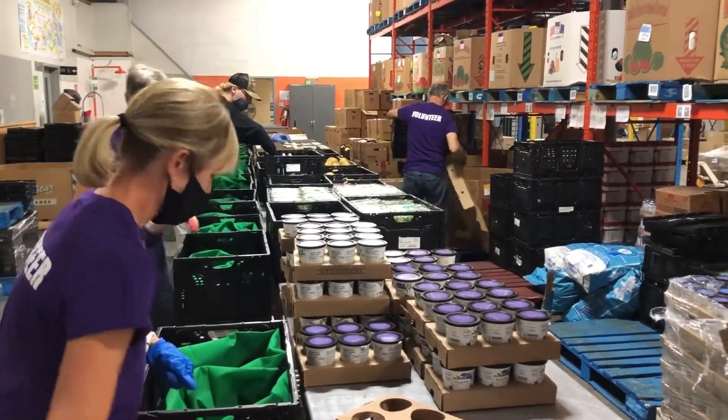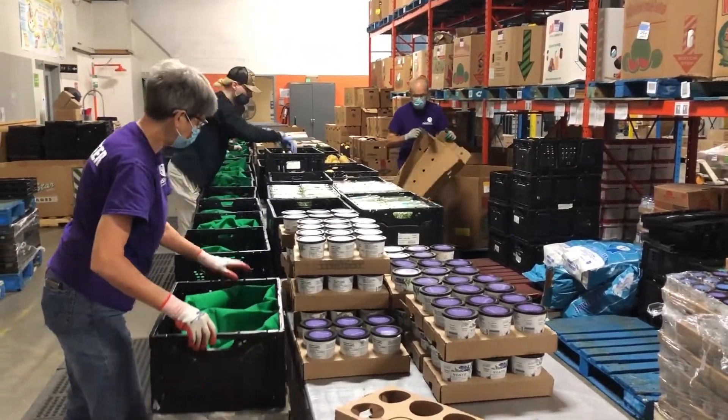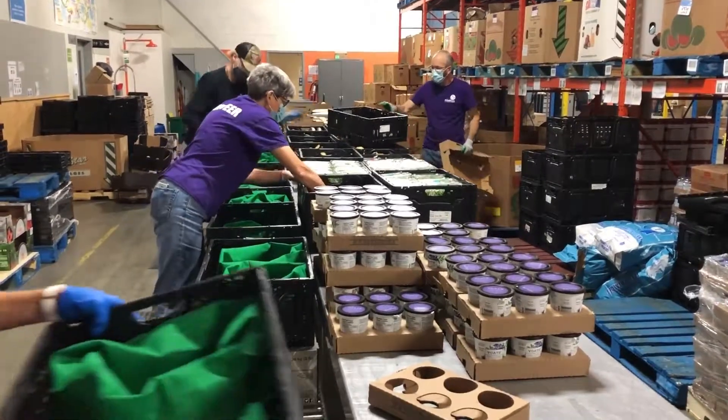At the Food Bank of Waterloo Region, we pack hampers twice a week to go out to the community organizations we support.